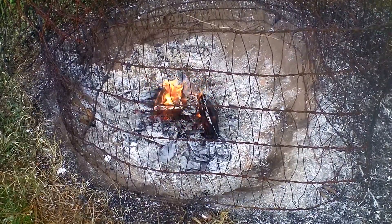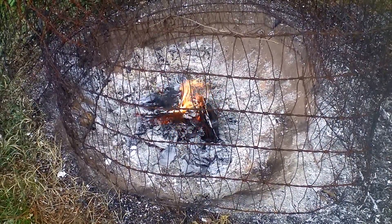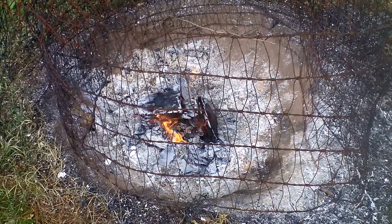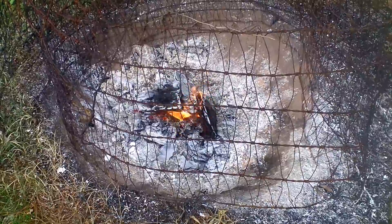They like it when I bring in that five gallon bucket and make a pile out of it and they're just in there like crazy. They love a nice wood ash dust bath. It helps with the mites, lice, and all sorts of stuff.